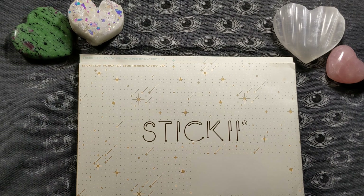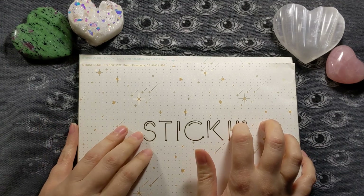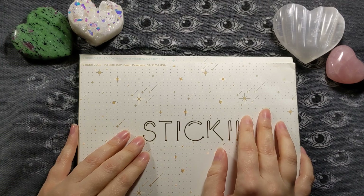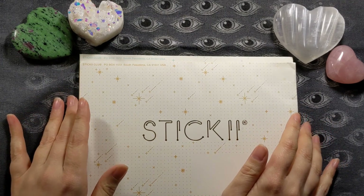And one of my very, very favorite creative tools is stickers, of course, because they're easy, they're fun, and they just make me feel like a happy little kid again.